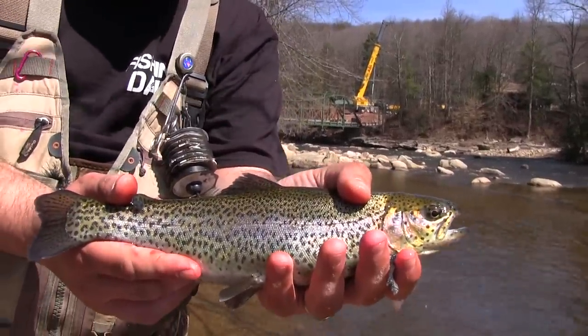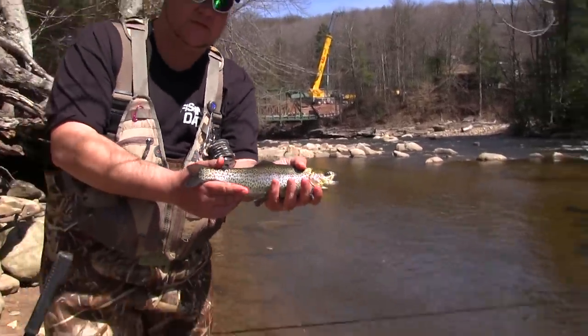It gets a ton of trout but it also gets a ton of fishing pressure. We're going to show you how to come down here with Potski Balls of Fire Salmon Eggs and catch trout even when the pressure is high.